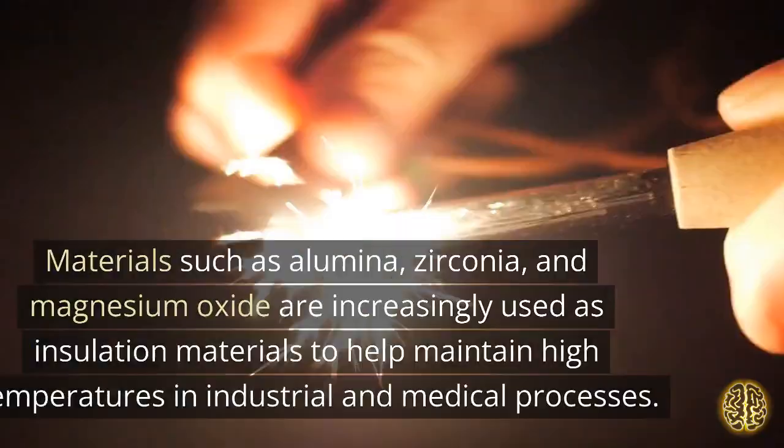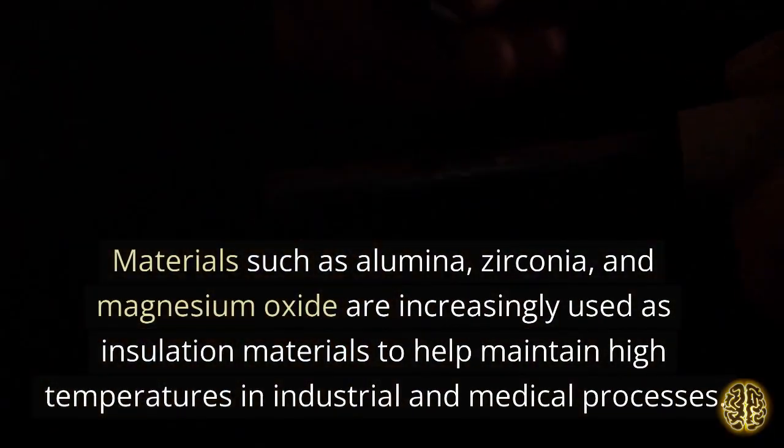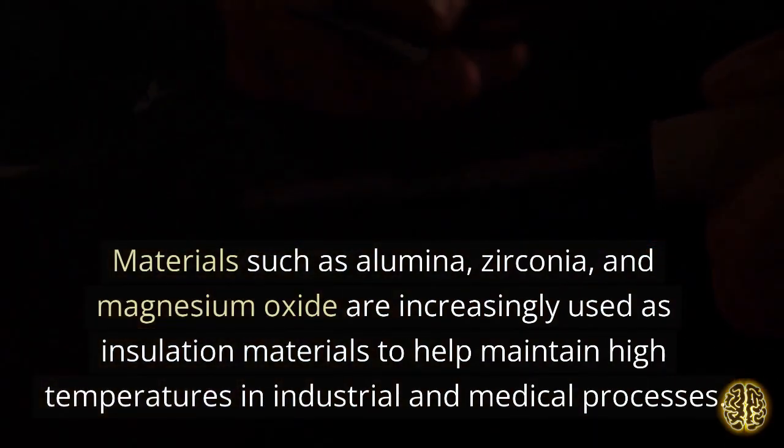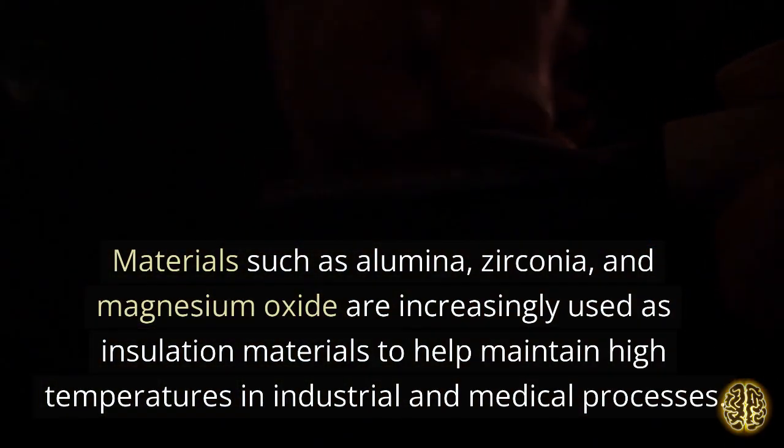Ceramics. Materials such as alumina, zirconia, and magnesium oxide are increasingly used as insulation materials to help maintain high temperatures in industrial and medical processes.